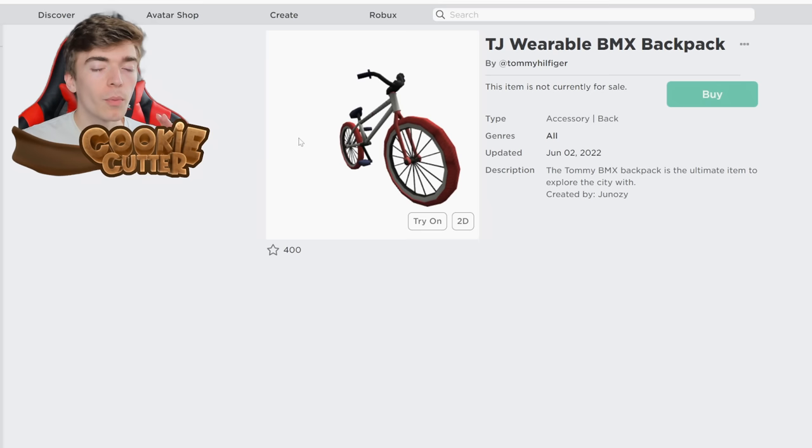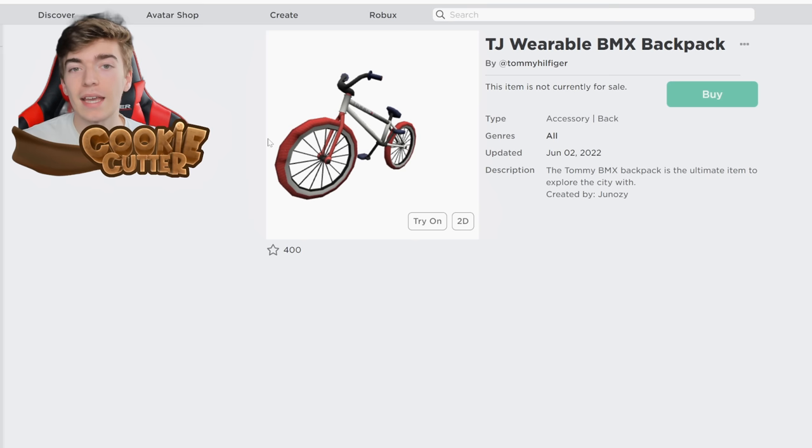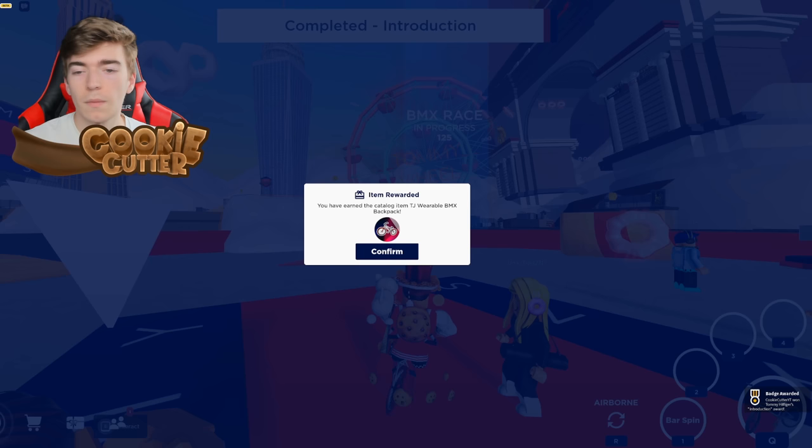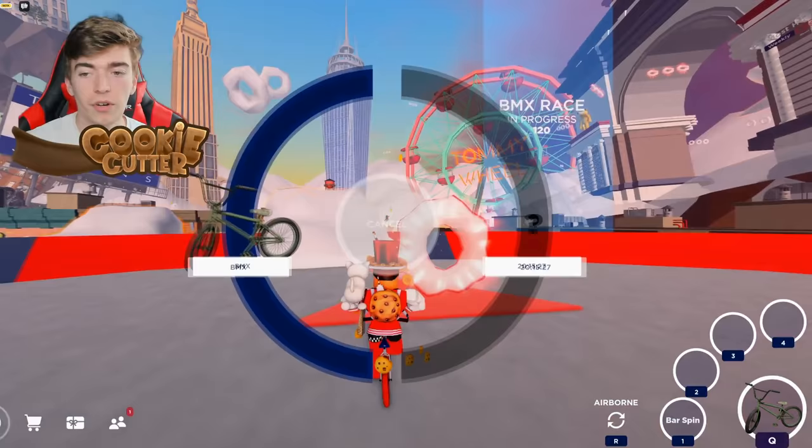While you're in this game, you can actually go and claim some other free items, such as this wearable BMX backpack. All you have to do is play the tutorial. By speaking to this NPC and completing their pretty quick tutorial in the game, you will get that item. You open the tutorial and press Q, and you now own yourself a backpack.